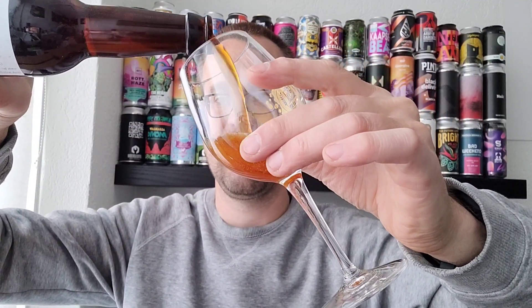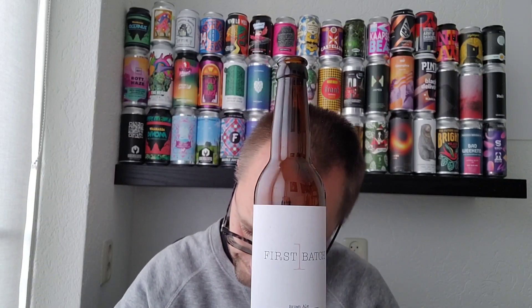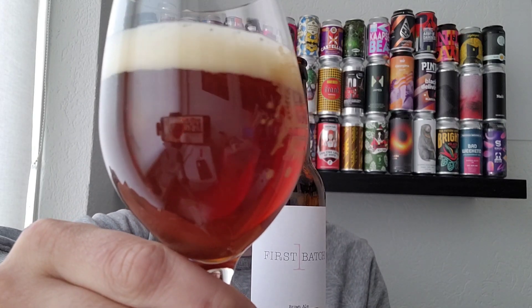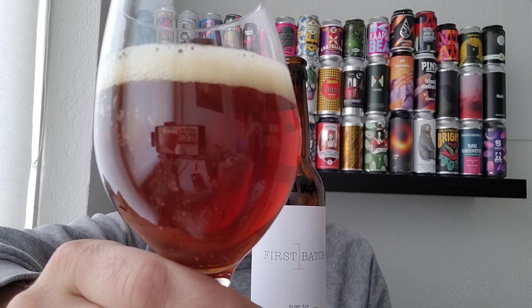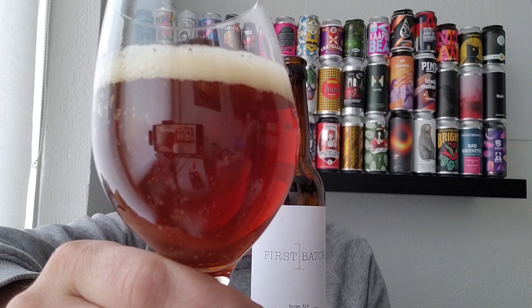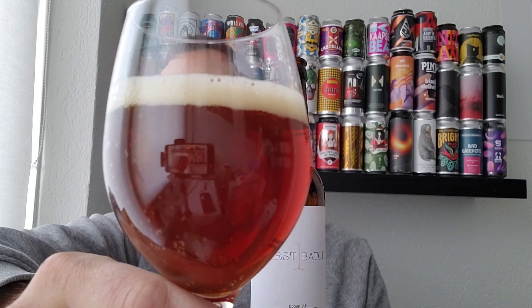Smells pretty nice already. Let's pour it in. The color is kind of brown — not really a clear beer, but yeah, looks the part. Maybe a bit light, maybe more towards ruby red, with an off-white colored head. That's good to note.